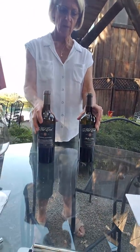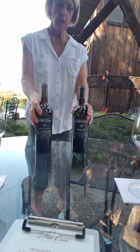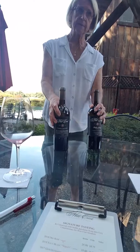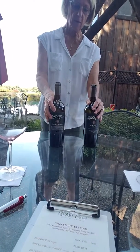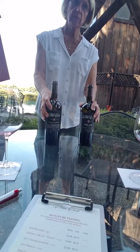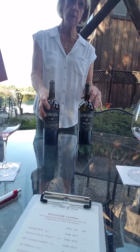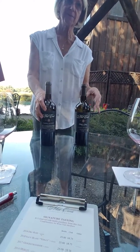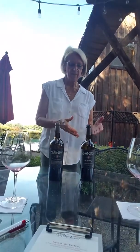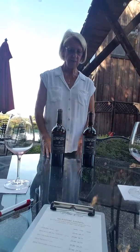Both of these came from our Alexander Valley property. The Roller Song is a vineyard designate, so it's a section of the vineyard over there. We live on the property where I grew up, and my dad used to raise German Roller Canaries — that's where we got the name. That section of the vineyard is near there, so that's the name for that one.